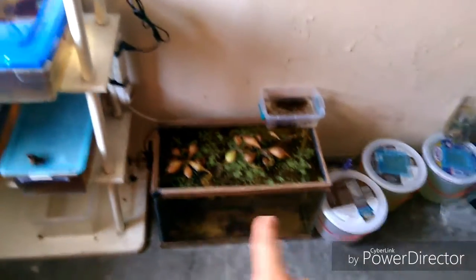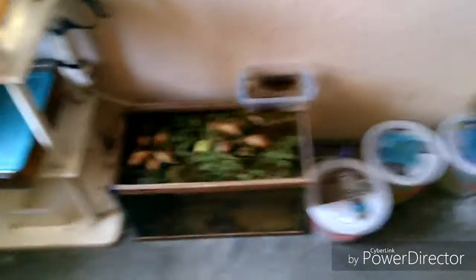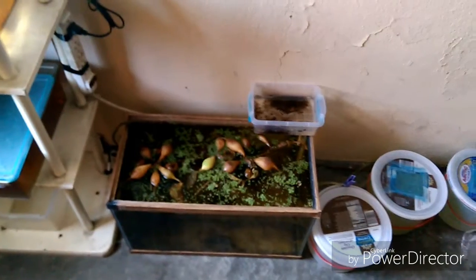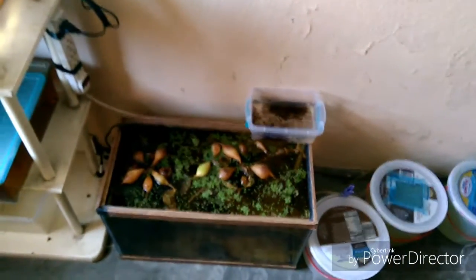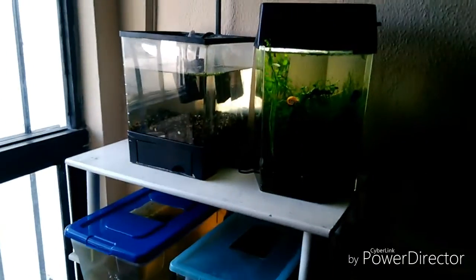Como vemos, todos los acuarios van excelentes, a excepción de los jacintos, que como que no tuvieran tanta luz y pues en este caso se secan. Lo único que sí ha sobredido bastante bien es la salvinia natans y pues la lenteja de agua. Pero bueno, el video no va sobre esto.